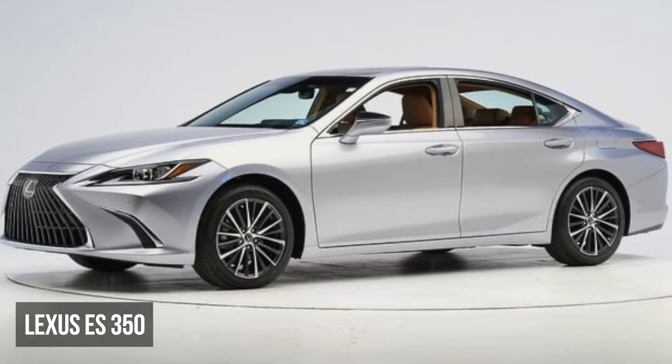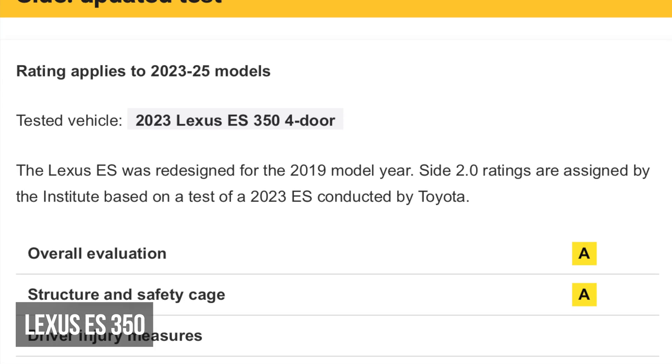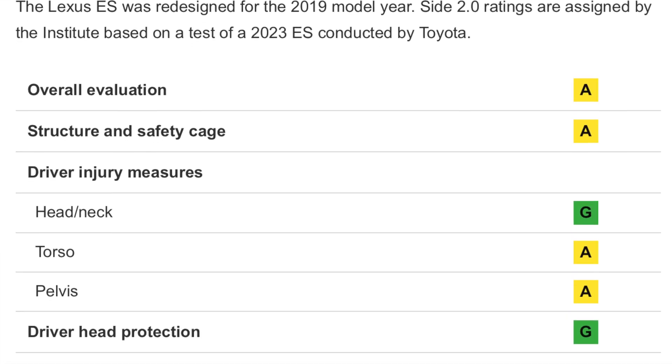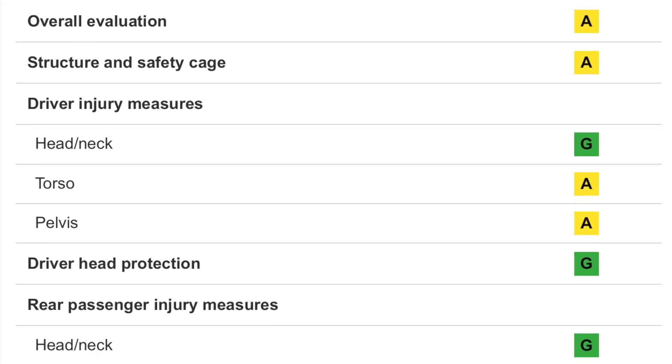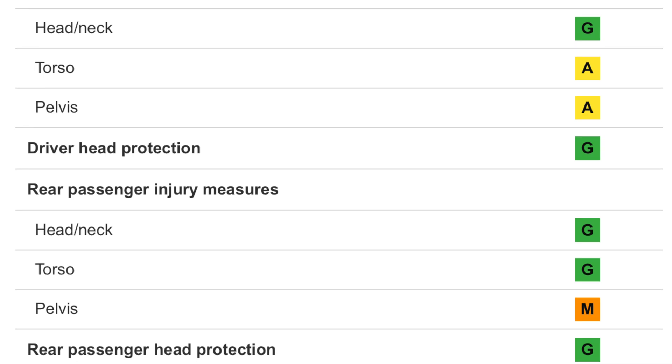The Lexus ES is one of the few luxury vehicles to not do well in the side test. The structural performance is acceptable, but has a higher amount of intrusion than most of the competition. The driver dummy has a moderate risk of torso and pelvis injuries. The rear passenger dummy has high pelvis injury readings.